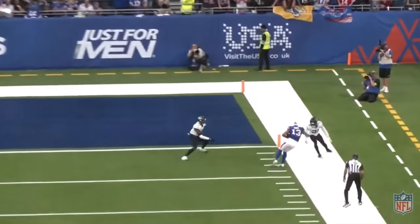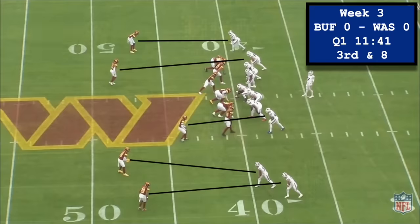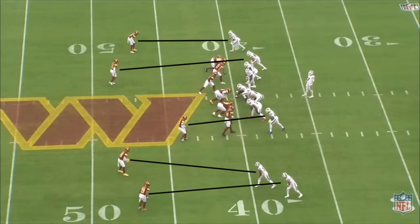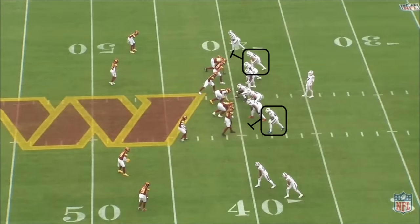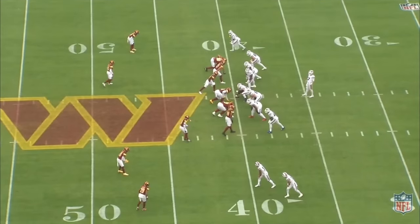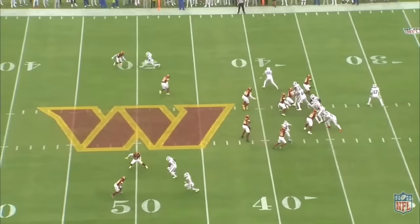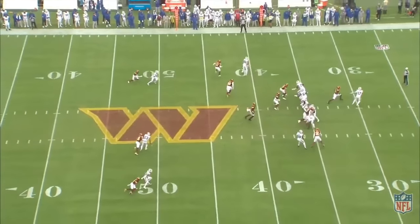Next up is this beauty from two weeks earlier against Washington. It's 3rd and 8, and the Commanders are showing cover 0 against an empty backfield. Both Dawson Knox and Latavius Murray are assigned to check in protection before running routes, which prevents a free runner, delaying Washington's blitz. Allen wants Diggs all the way on this stop route, but Montez Sweat's massive frame is in the throwing lane, which forces Allen to extend.